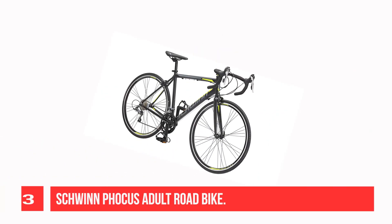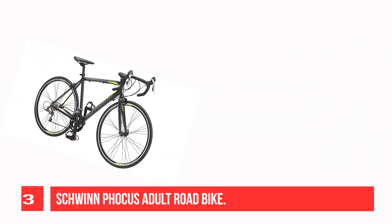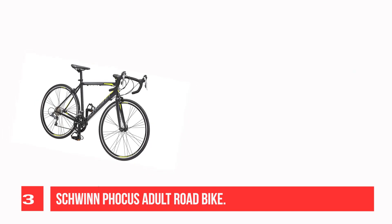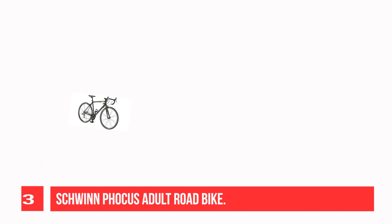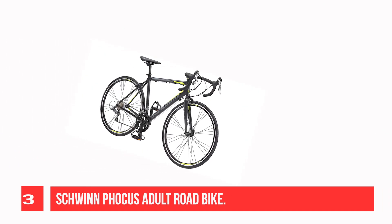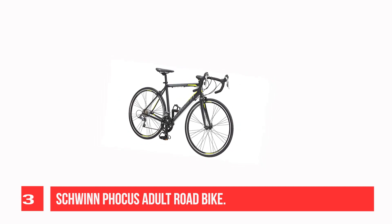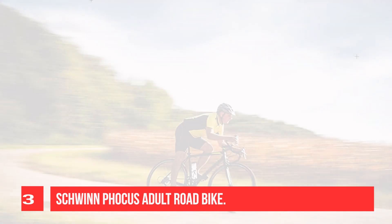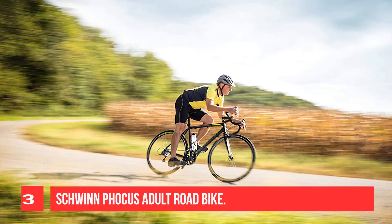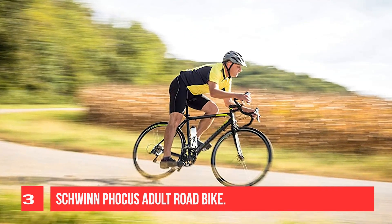Recommendation Number 3: Schwinn Focus Adult Road Bike. The Schwinn Focus 1400 Road Bicycle is the perfect drop bar road bike for the bike path or just going out for a good workout. Lightweight and responsive makes this the perfect road bike. Equipped with a Schwinn aluminum road frame with rigid fork for quick and agile riding. Micro Shift 14-speed rear derailleur with trigger shifters for quick gear shifting. The high profile alloy rims with paired spokes are lightweight and strong. Quick release front wheel; the saddle comes with a quick release for easy height adjustments.